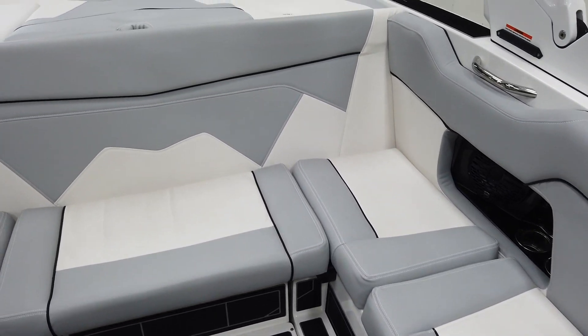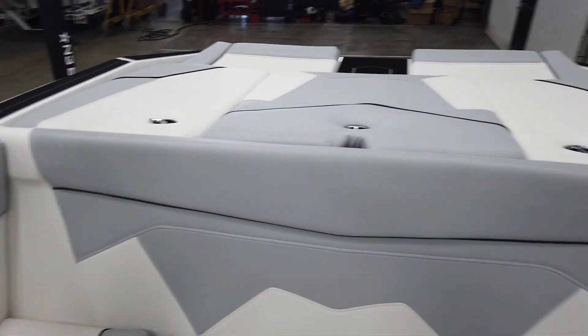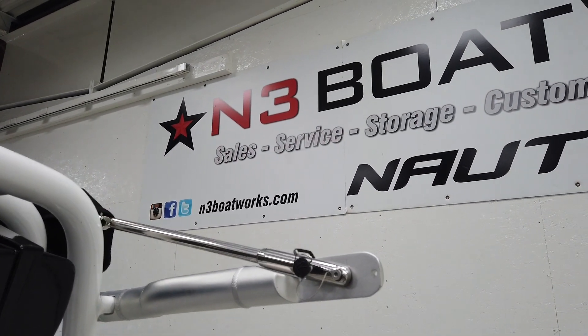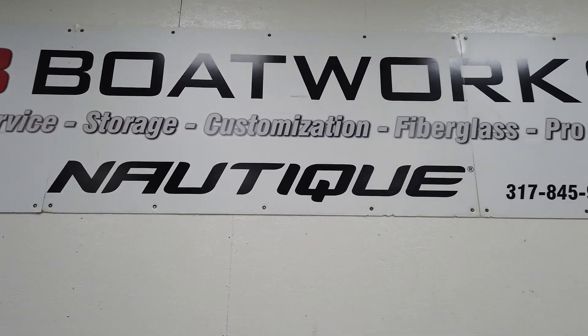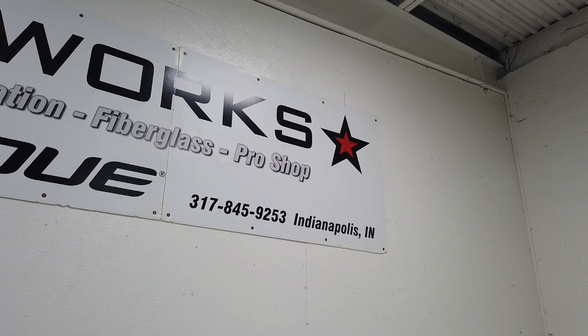If you have any questions, give us a call here at N3 — that's 317-845-9253. Visit us on our website at n3boatworks.com, shoot us a call or a text, or come check this thing out. Thanks for watching!